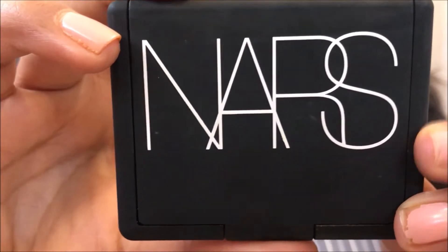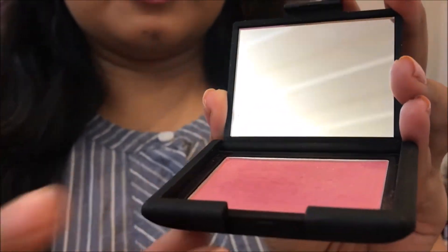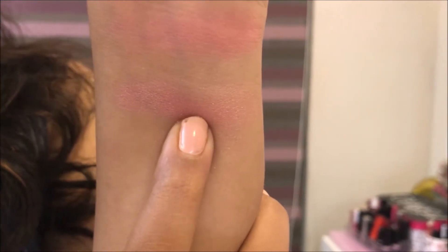The next one is a high-end blush — it's the NARS blush in the shade Orgasm. The packaging comes with a mirror and the blush. I absolutely love this colour. The finger swatch looks something like this. It's a very pretty colour with flecks of gold. It gives an instant healthy glow to the skin. The glitter is very finely milled — it will not look chunky or like too much glitter. It gives a very healthy, shiny glow and I absolutely love how it looks on my skin.